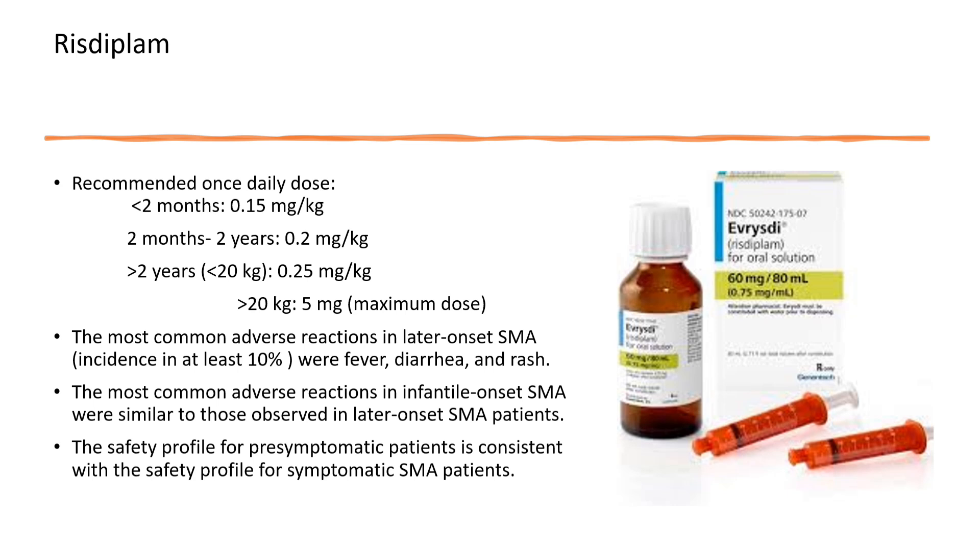Risdiplam is given daily orally, making it a very promising drug for children with spinal muscular atrophy. Daily administration is very important with this treatment. The most common adverse effects reported were fever, diarrhea, and rash.